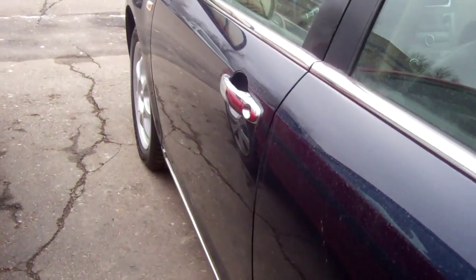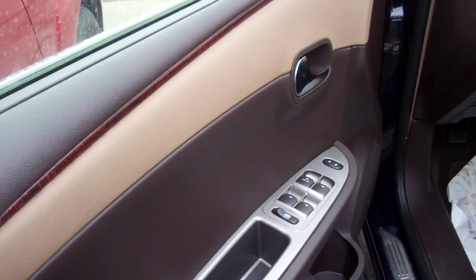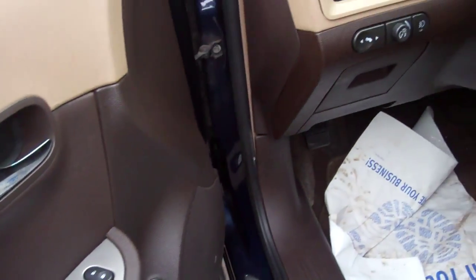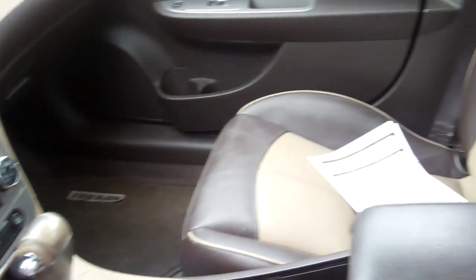The interior is outstanding. Love the two-tone brown interior. You've got power windows, locks, mirrors, adjustable pedals, cruise control, CD player, climate control, and leather heated seats. Wow!